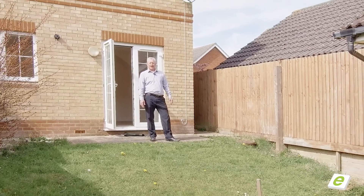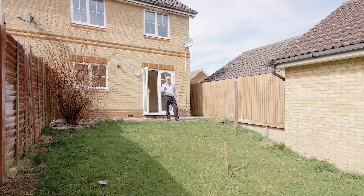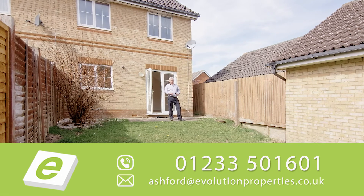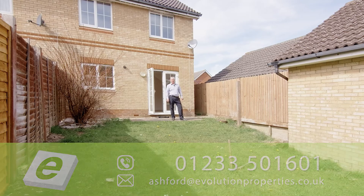I hope you enjoyed the tour around. Some key points to remember: three bedrooms, ensuite shower room, family bathroom, lovely sized living room, and a good open plan kitchen and dining room as well. It's chain-free, vacant, and we hold keys. If you're interested, do call us on the usual number: 01233 501 601. Thanks for watching.